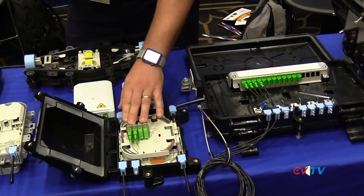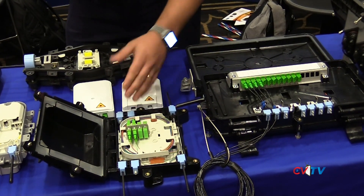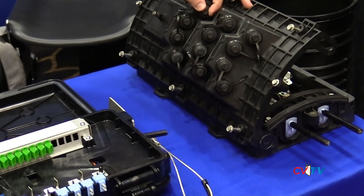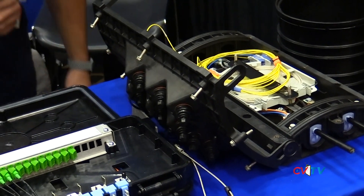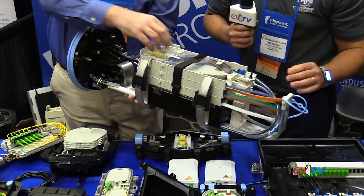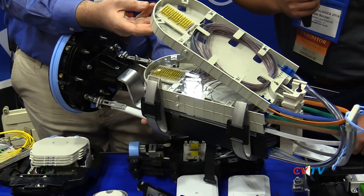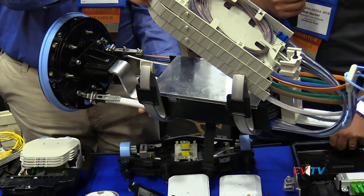We also provide internal connectivity, anything from SCAPC to LCAPC, LCUPC — any connector that you really want — and we also supply hardened connectivity as well. So if you had plug and play solutions, we also have typical solutions for that. One of the latest product introductions we've had was our 3,456 and 1,728 closure. So maybe not typical in the wireless internet service provider space, but we do have applications that can house up to 1,728 or 3,456 fibers, where we have flip tray systems as well as pretty much any different tray system that you'd want to see out on the market today.